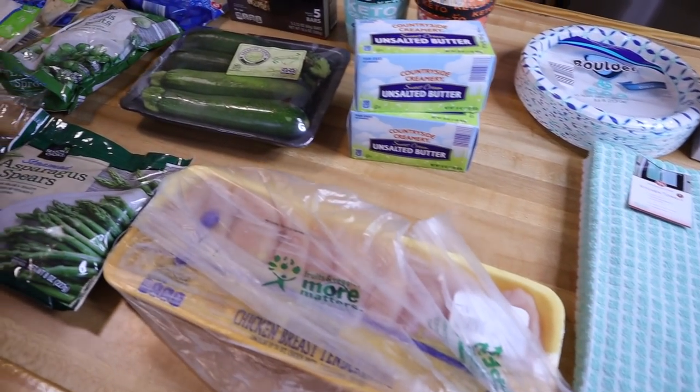That is everything I picked up at Aldi this week. Thank you guys so much for watching. Tell me what's on your grocery list this week — I need some inspiration, I feel like everything is on repeat at this point. Make sure you subscribe before you leave and I will see you in my next video.